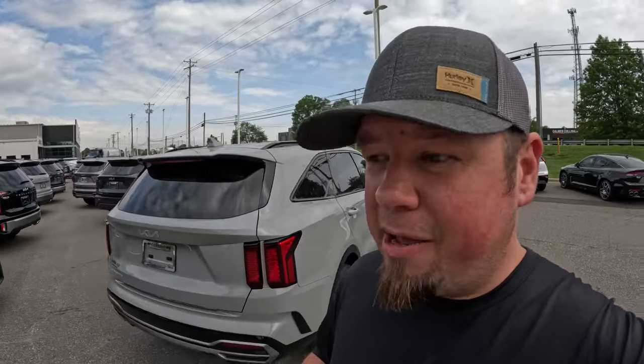Instead of actually fixing this problem, what Kia and Hyundai have said is they're sending out free wheel locks to police departments, so officers can give them to owners of these high-theft-risk vehicles. They're doing that instead of doing the recalls they need to do. I really think that's just a bandaid — it's not going to help much because a lot of people won't use the wheel locks, and many owners probably don't even know they can get them free from their police department.